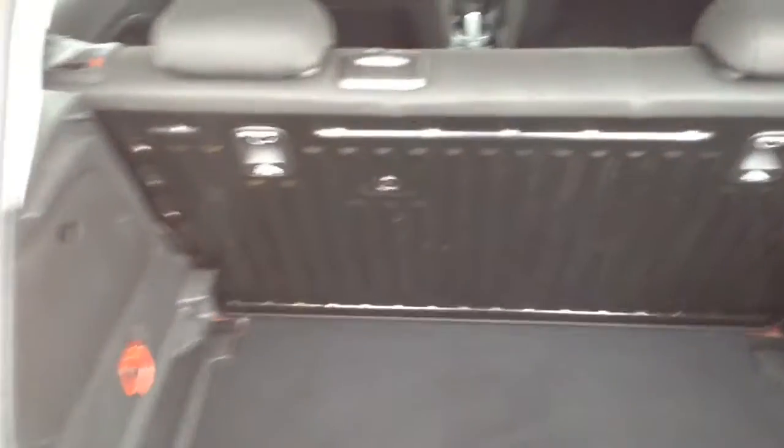To the boot here, you can see a nice spacious boot with the Corsa. You've got the folding rear seat as well which will fold down and give you more load space should you need it.